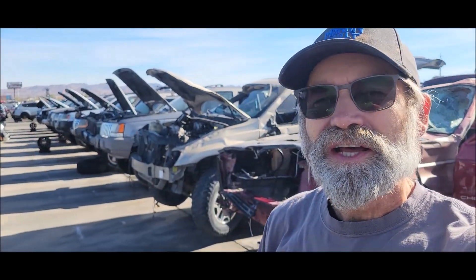Hi, Martin here. Today I'm out here in Henderson, Nevada at the Pick-A-Part, day before Thanksgiving. Got out of work early, thought I'd come down here and check it out since I live in Pahrump now.